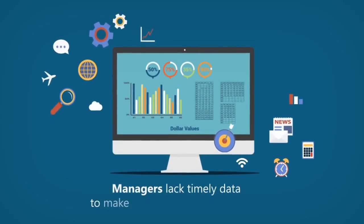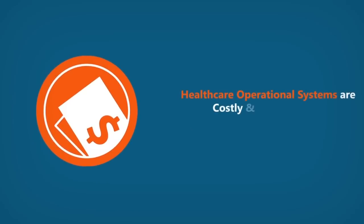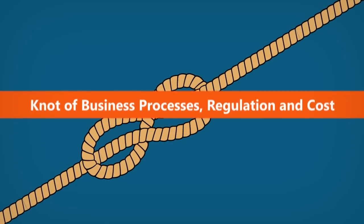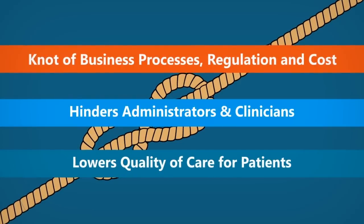Managers lack timely data to make quick business decisions. Current EMR and ERP products are complex and time-consuming. Health care operational systems are costly and disconnected. This knot of processes, business requirements, regulation and cost hinders administrators and clinicians, and ultimately lowers quality of care for patients.